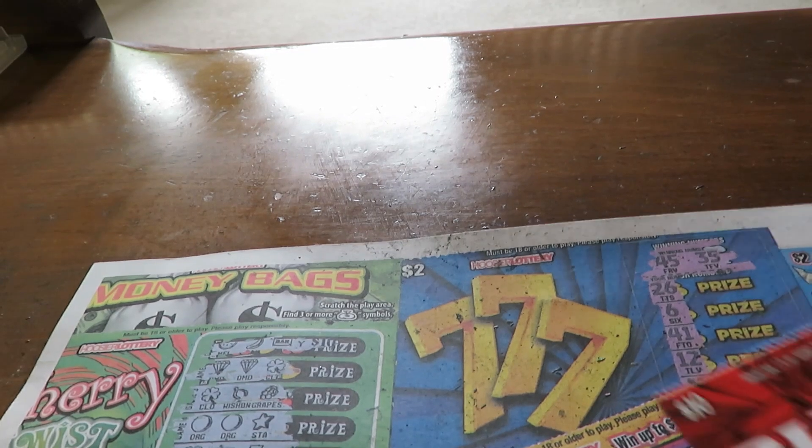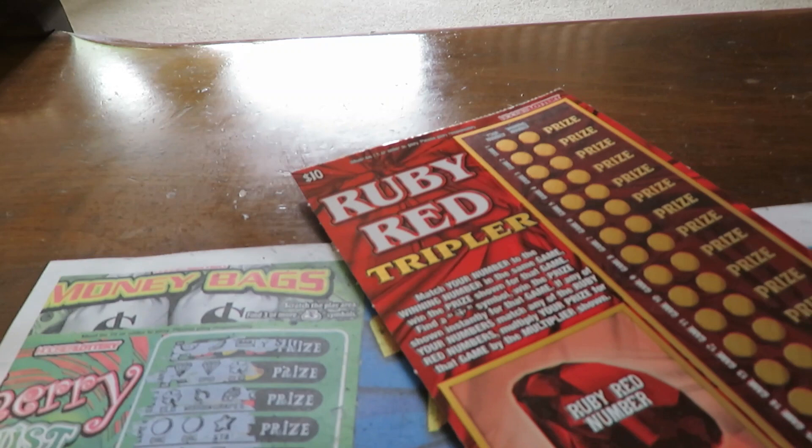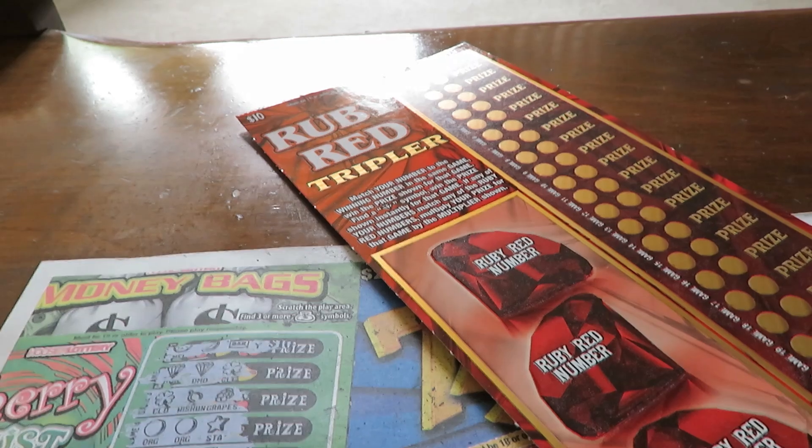We start off with a $10 ticket. Here we are again at Tripler. Very simply, as before, match numbers — match your numbers to the winning numbers. If any of the numbers match, I'll double or triple the prize.